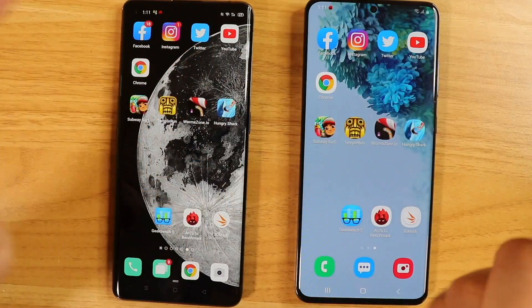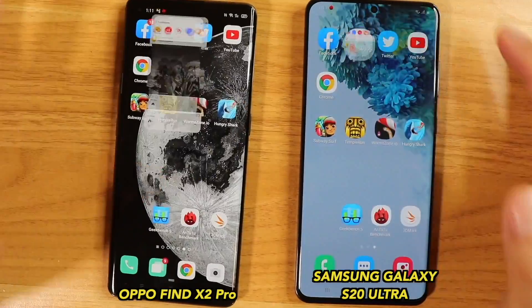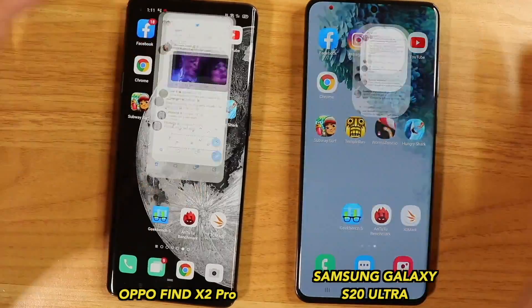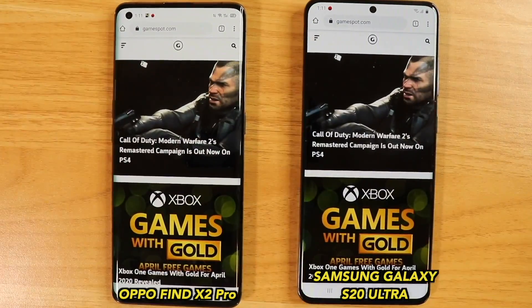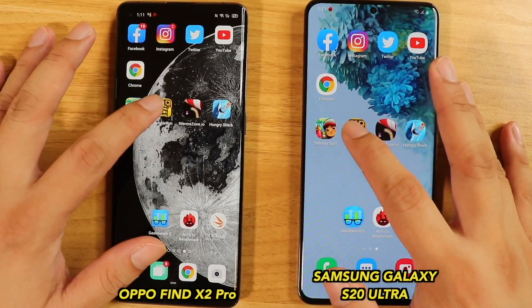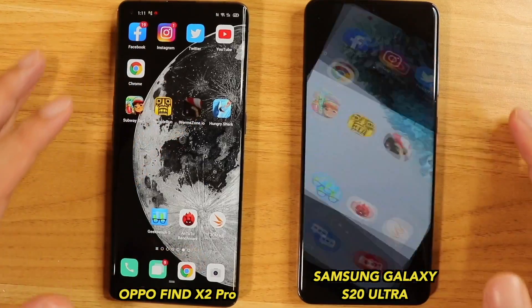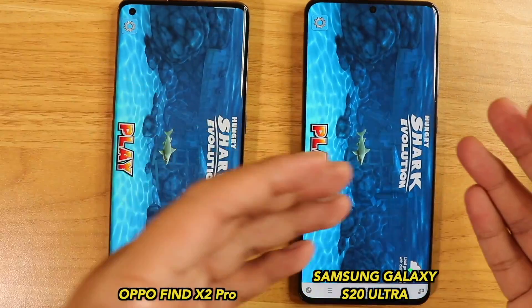Now let's open them up one more time just to see if it's consistent. Facebook, Instagram, Twitter, YouTube — so far there's no slowdown, still very quick. There seems to be a tiny difference in loading speeds. Temple Run, Worm Zone, and then Hungry Shark.